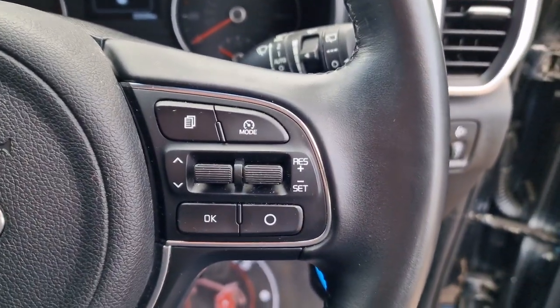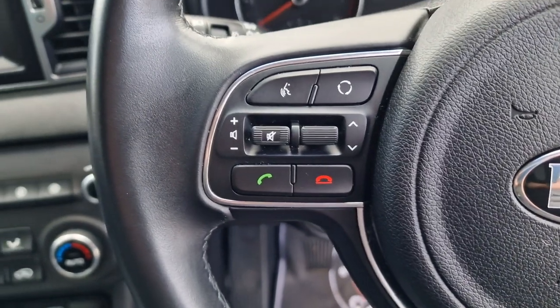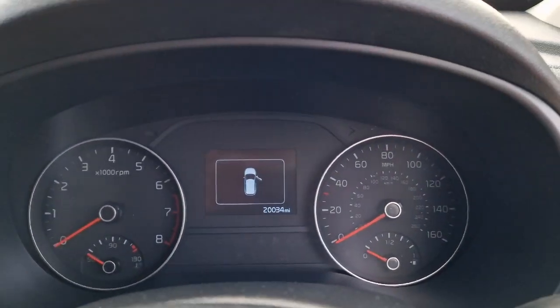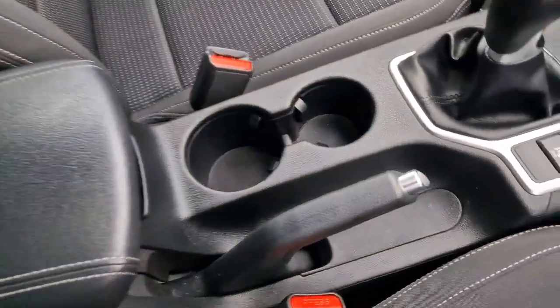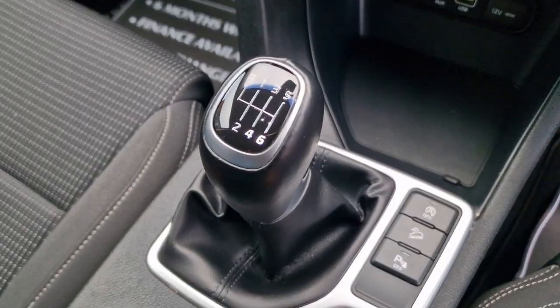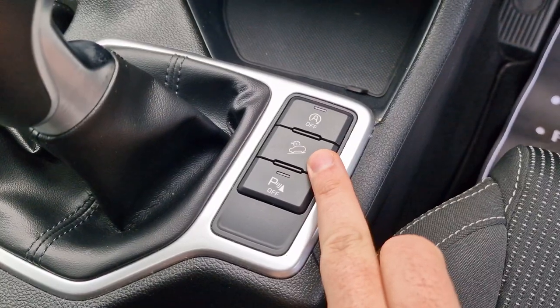On to the steering wheel itself — controls for both the cruise control and trip computer. Then on the other side you've got your Bluetooth with voice recognition. There's your mileage: just 20,034. Down below a couple of cup holders, manual handbrake next to the six-speed gearbox.